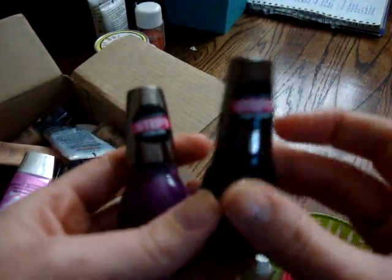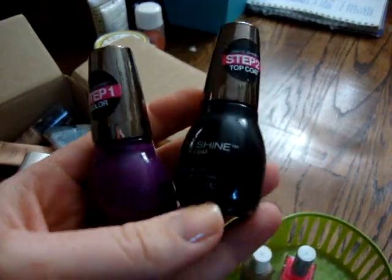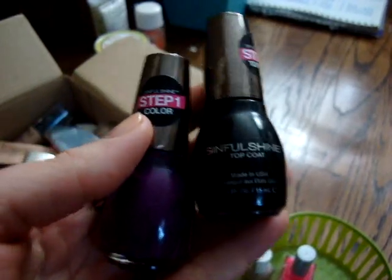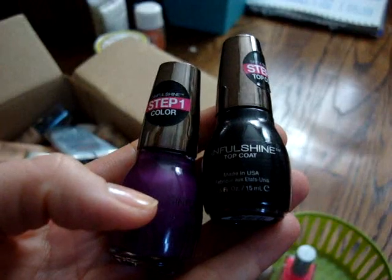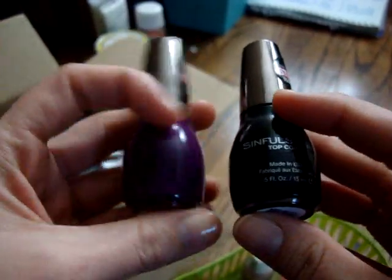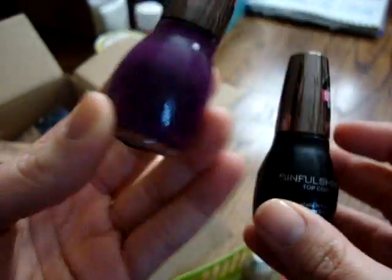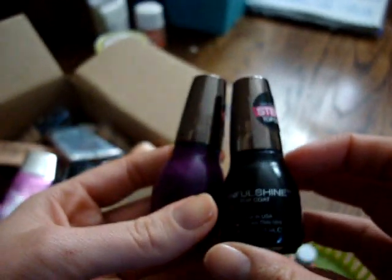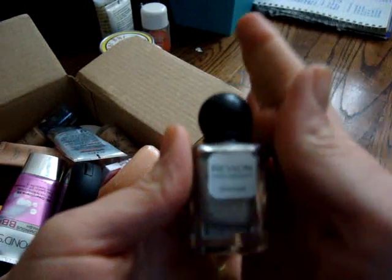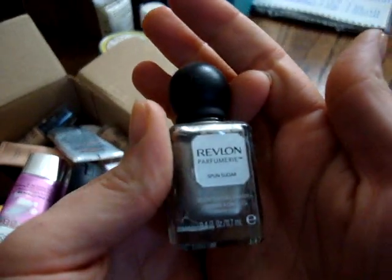I recently received this in a Pinch Me box — Pinch Me is a service anybody can get, kind of like Influenster, where you claim what samples you want, they send them, and you write reviews. I was sent these Sinful Colors in a gel formula. This was just a little bit too sheer for me and again, not really a color I would wear, so I'm going to pass these on. Found another Perfumery shade I'm getting rid of — Spun Sugar.